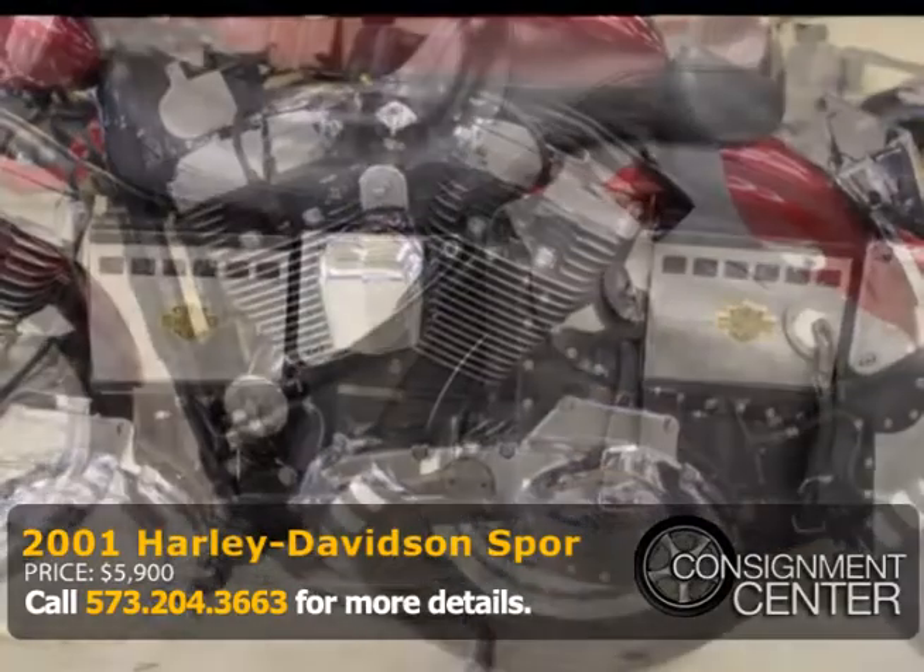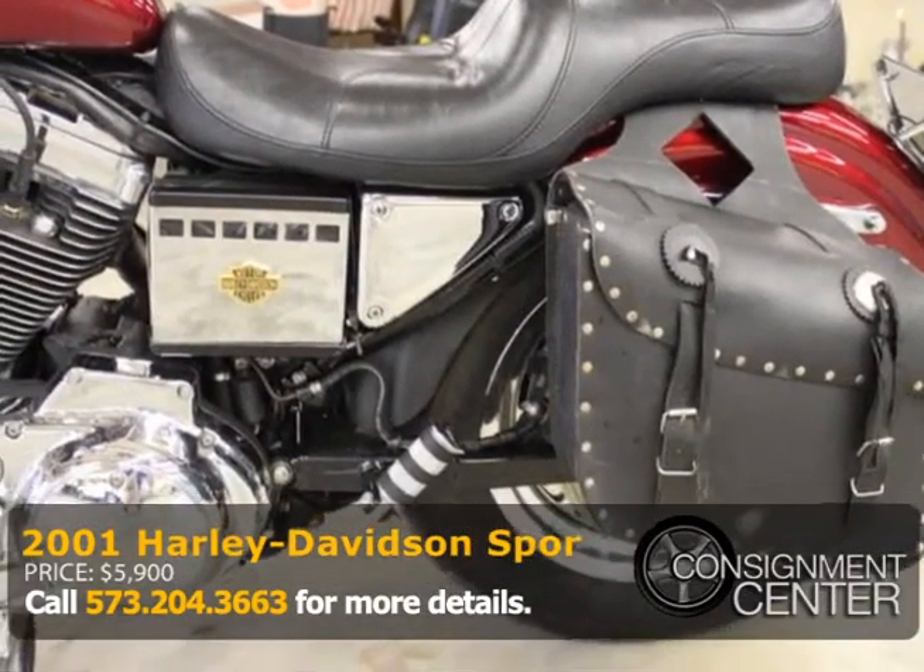Great bike, great price, and a great place to do business. Consignmentcenter.com.